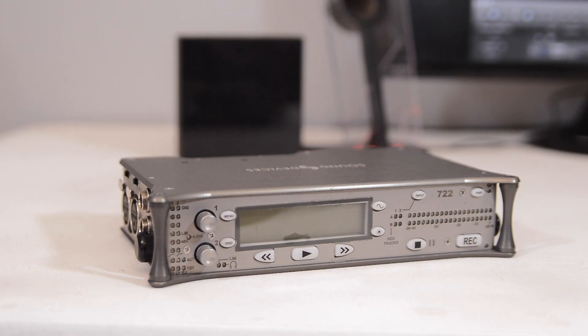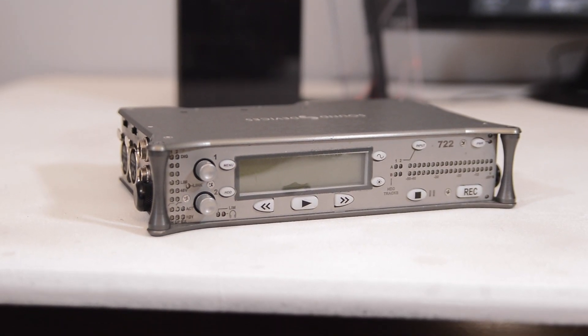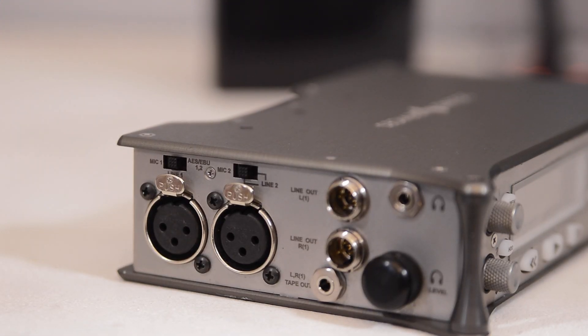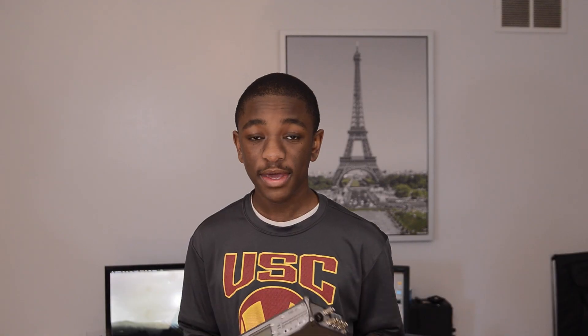Next, I'm going to be bringing the Sound Devices 722. This thing is a beast of a portable recorder. Well, it's not very portable, but you can use it on the go and you can hook it up to wireless systems. It has multiple XLR inputs, multiple audio track inputs, you can monitor audio, the whole control panel lights up and stuff. This is a really useful piece of equipment to have on the show floor.